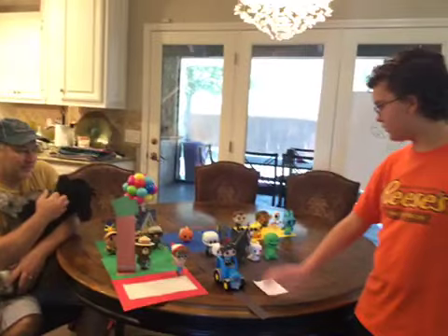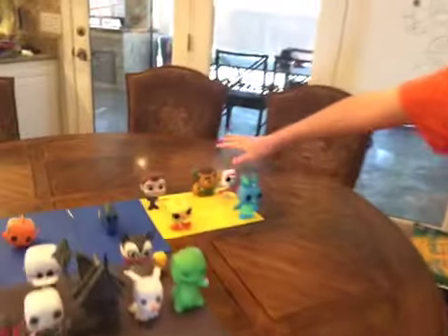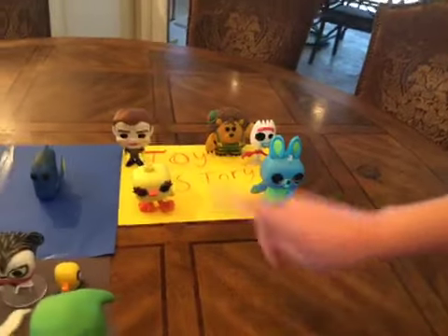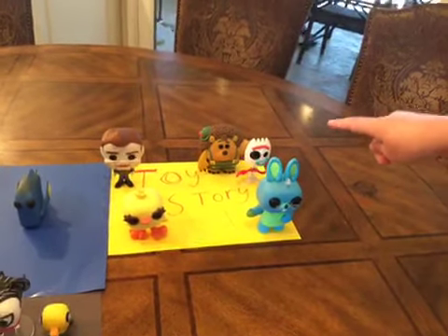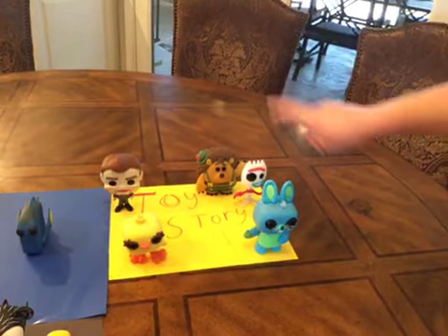So over here we have this Toy Story area. Back here we have these Toy Story 4 characters. We've got Ducky and Bunny in the front right here. Forky is back here. And then we have Mr. Pricklepants.